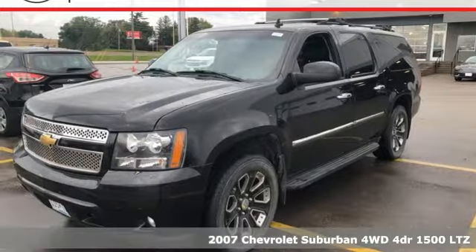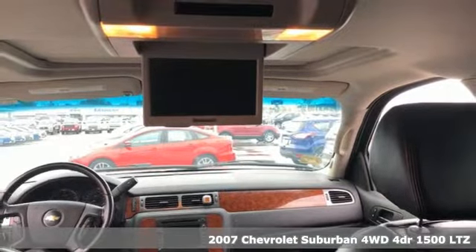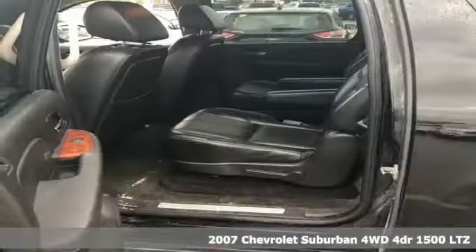Here's a 2007 Chevrolet Suburban. In a Chevy, the journey matters more than the destination. It comes with great features you'll love.